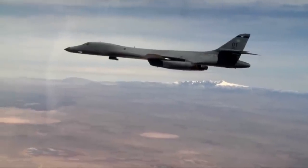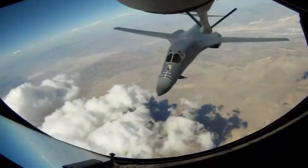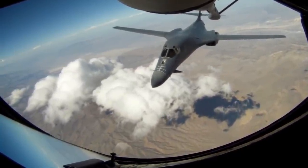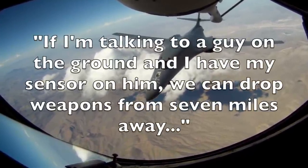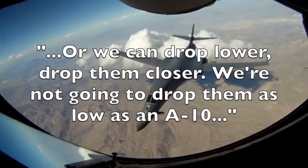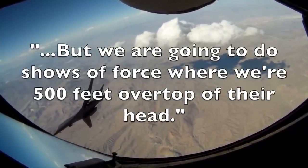And let's not forget — as it stands, B-1B Lancers are already capable of putting on quite the show when it comes to delivering air support to ground troops. Lt. Col. Dominic "Beaver" Ross, a B-1B pilot and Director of Operations for the 337th Test and Evaluation Squadron, once said: "If I'm talking to a guy on the ground and I have my sensor on him, we can drop weapons from seven miles away, or we can drop them lower, drop them closer. We're not going to drop them as low as an A-10, but we are going to do shows of force where we're 500 feet over top their head."